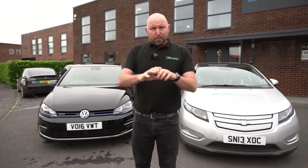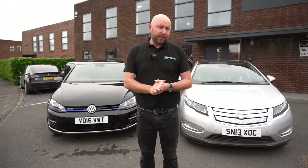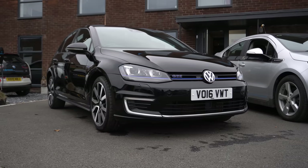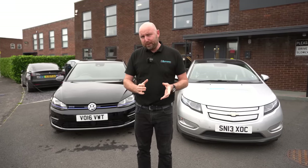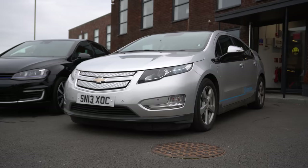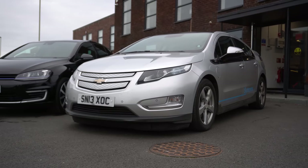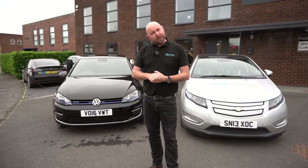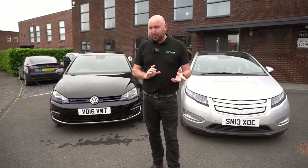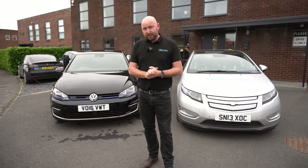Good morning everyone, I hope you're all well. This video is about PHEVs — Plug-in Hybrid Electric Vehicles. What exactly is a Plug-in Hybrid Electric Vehicle? And remember, there's no such thing as a self-charging hybrid — more on that in a minute. I've had both of these cars for two years. What is my average miles per gallon? Are they the best of both worlds or the worst of both worlds? That's exactly what I'm going to cover.